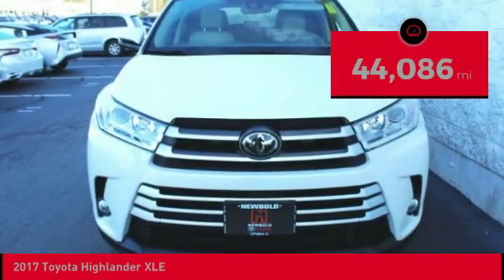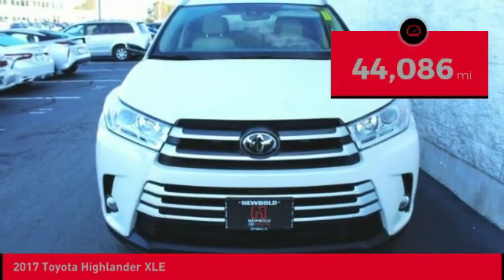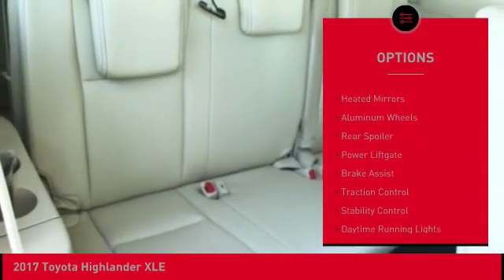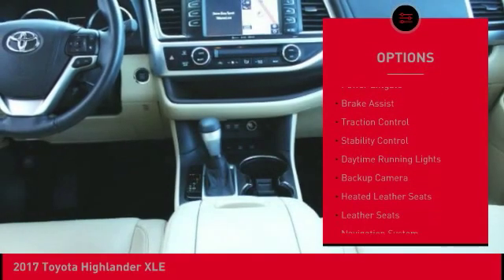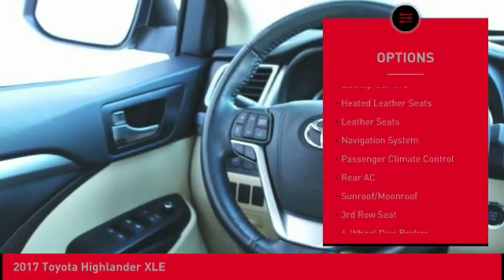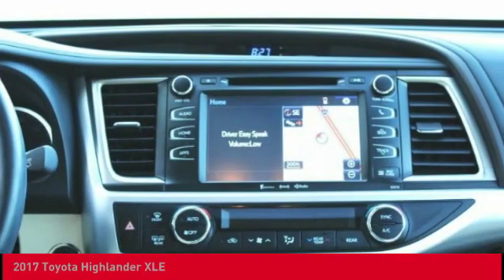This vehicle has less than 45,000 miles. Here are some of this vehicle's great options: blind spot monitor, all wheel drive, heated mirrors, aluminum wheels, rear spoiler, power lift gate, brake assist, traction control, stability control, and daytime running lights.